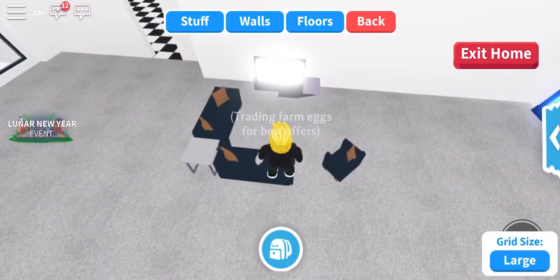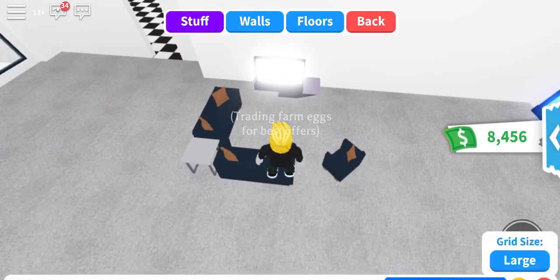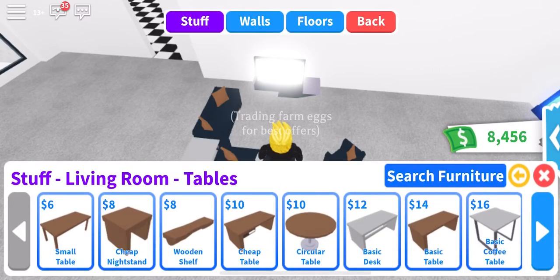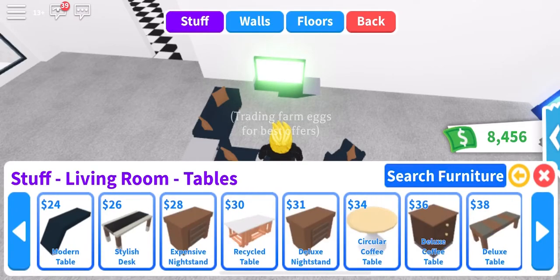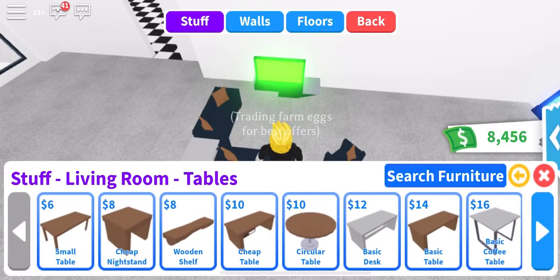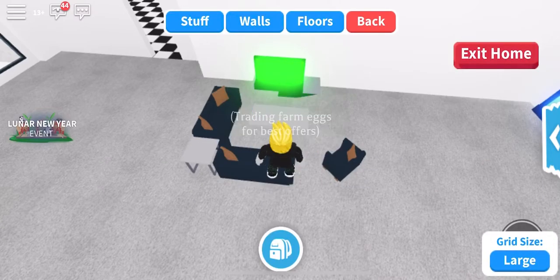And then stuff, living room tables. I think I'm just gonna put this one right here. Okay, yeah, that works.